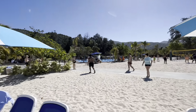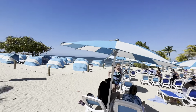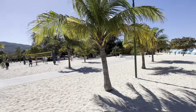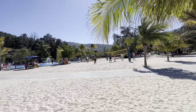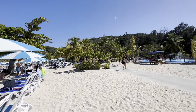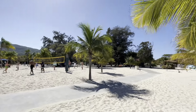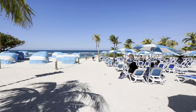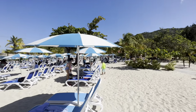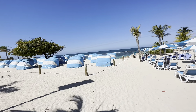This is Labadee. On this sailing there was no Coco Cay, which I thought was weird because every Royal Caribbean sailing usually has Coco Cay. But it turns out Royal Caribbean owns this port — or it's leased to them — and it's just like Coco Cay except there are no huge water slides and no big lagoon pool.